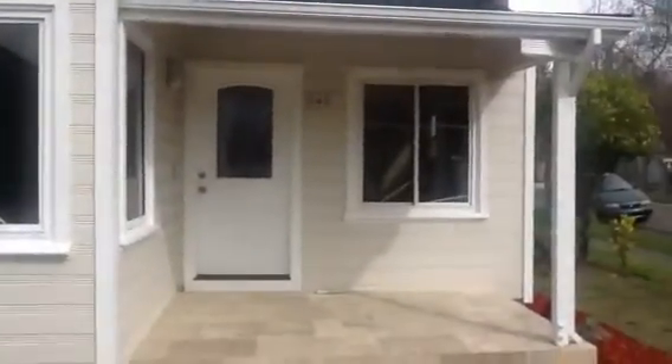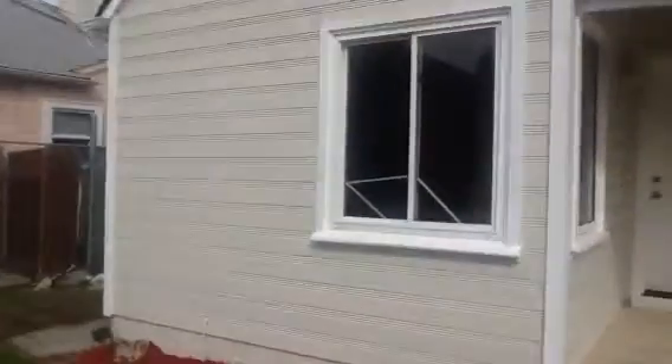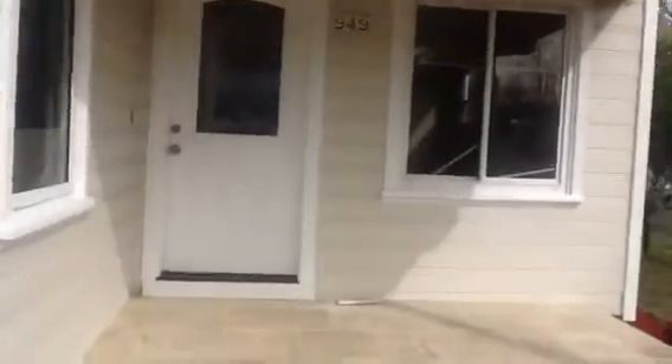We have a Porsche in the front. Let's go in — here we go. Living room with brand new flooring. Here's the entry and the living room — recessed lights as you can see.